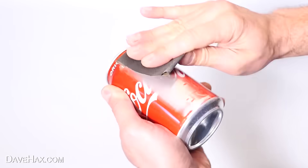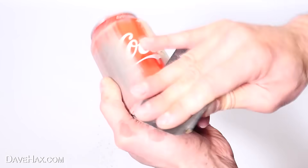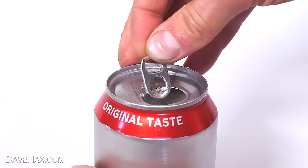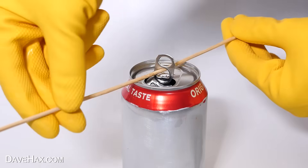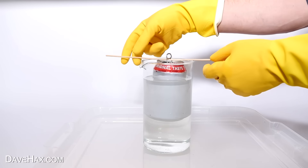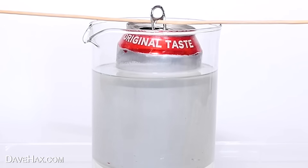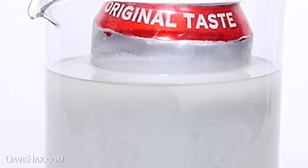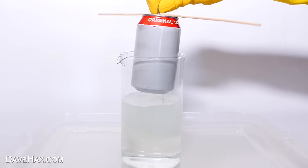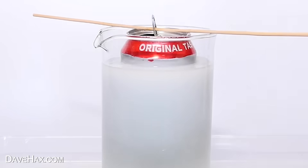If you sand down the outside of a drinks can, you can remove all the paint and expose the aluminium. If I open up the can and thread a skewer through the ring pull, then lower it down into a tank of household drain cleaner, straight away we get bubbles starting to form. The chemicals inside the drain unblocker are actually eating away at the aluminium and dissolving it, and the process produces lots of bubbles of hydrogen gas.